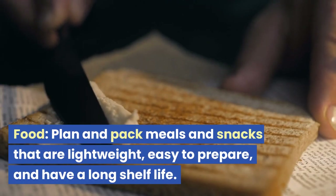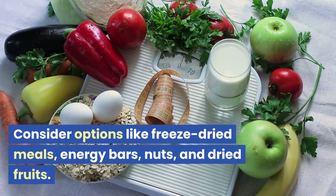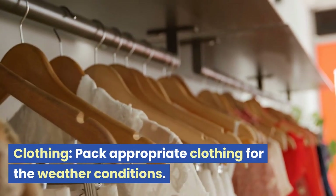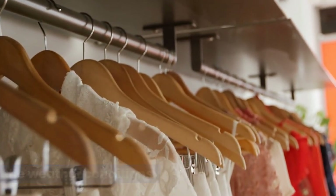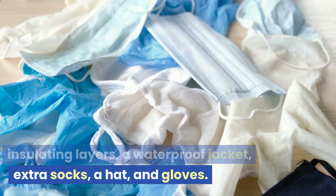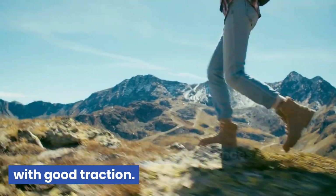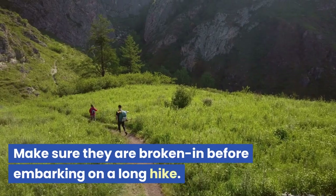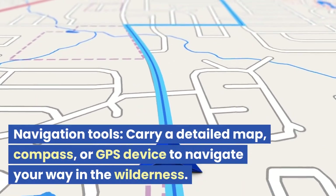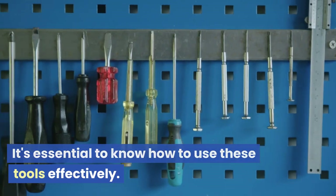Food: plan and pack meals and snacks that are lightweight, easy to prepare, and have a long shelf life. Consider options like freeze-dried meals, energy bars, nuts, and dried fruits. Clothing: pack appropriate clothing for the weather conditions. This typically includes base layers, insulating layers, a waterproof jacket, extra socks, a hat, and gloves. Footwear: choose sturdy and comfortable hiking boots or trail shoes with good traction. Make sure they are broken in before embarking on a long hike. Navigation tools: carry a detailed map, compass, or GPS device to navigate your way in the wilderness. It's essential to know how to use these tools effectively.